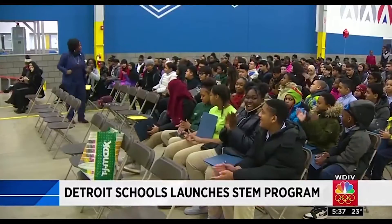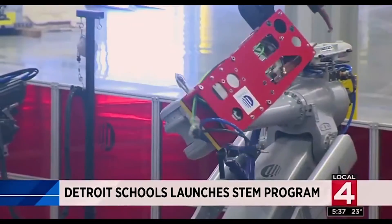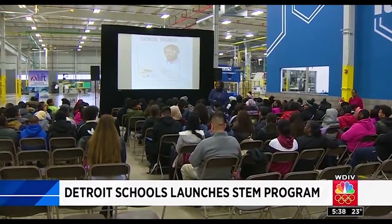Today the district rolled out a brand new program called LIFT. It's designed to train students for careers in engineering and manufacturing industries where the job market is booming.